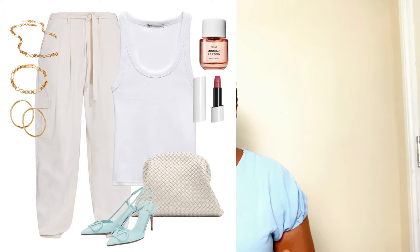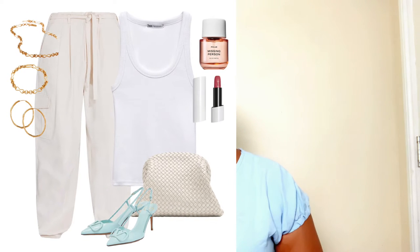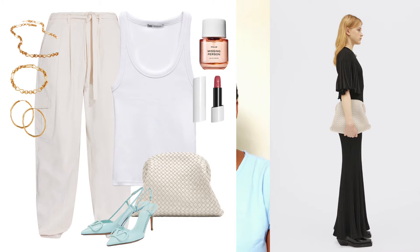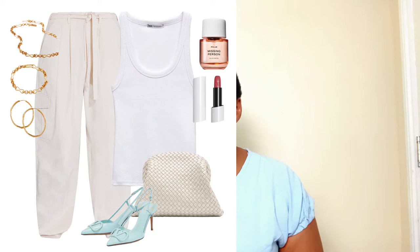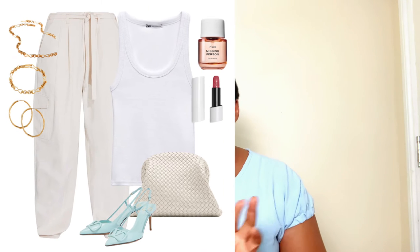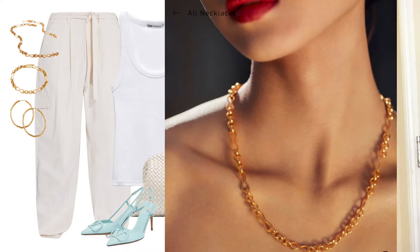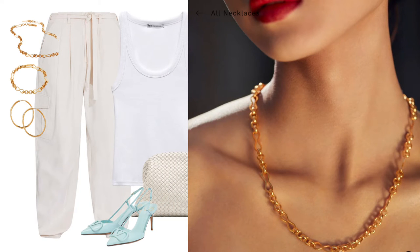While completing this look, I thought we'd need an oversized bag to complement the bagginess in the trousers. I found this gorgeous oversized clutch bag designed by Bottega Veneta. I love the white color tone — it goes well with the white creamy color tone of the trousers. To accessorize further and brighten our face, I found this gorgeous necklace — not too chunky, just a medium size.